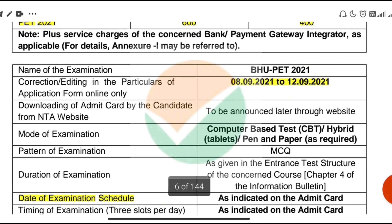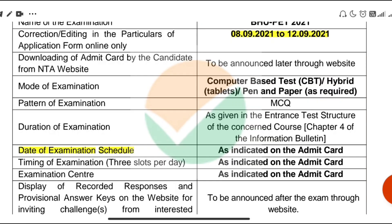In addition to this, we will talk about the correction window. The correction window will be from 8th September to 12th September 2021. In this information bulletin, the proper date of examination has not been announced yet.